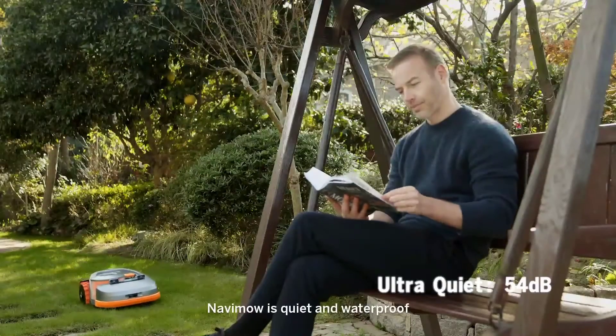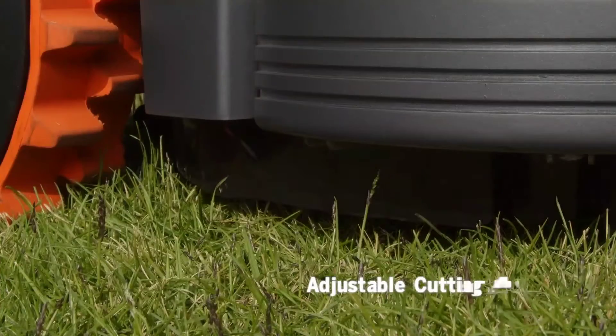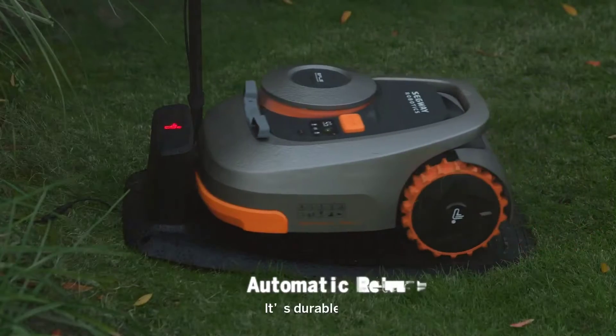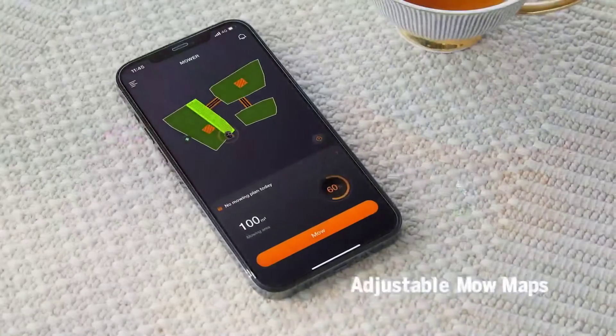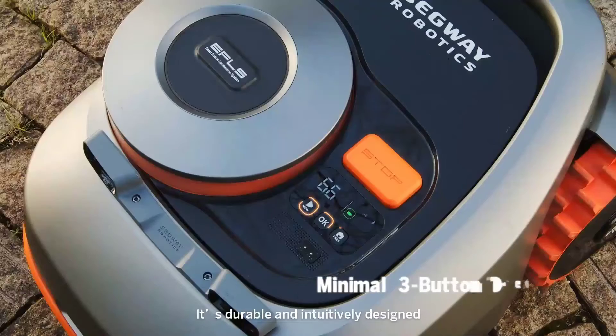Navamo is quiet and waterproof. It's user-friendly. It's smart. It's durable and intuitively designed.